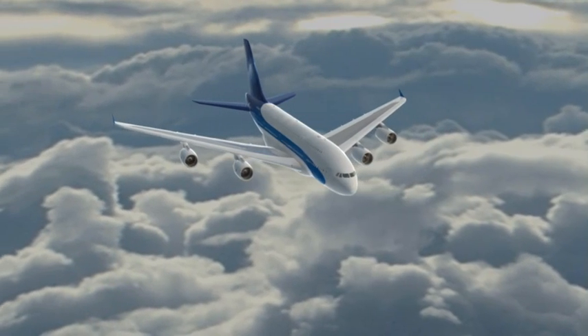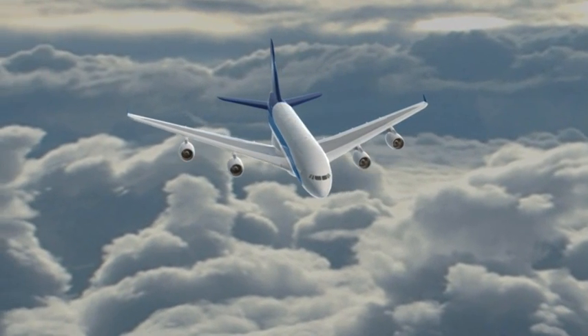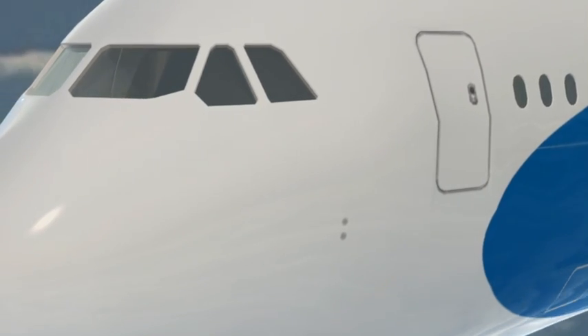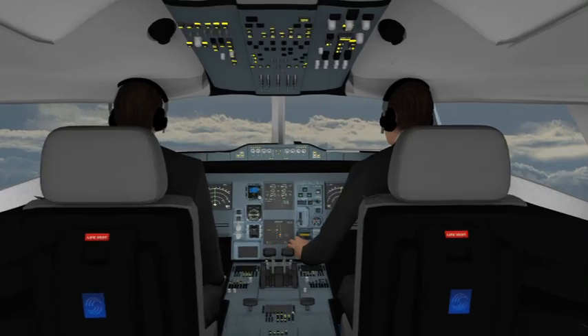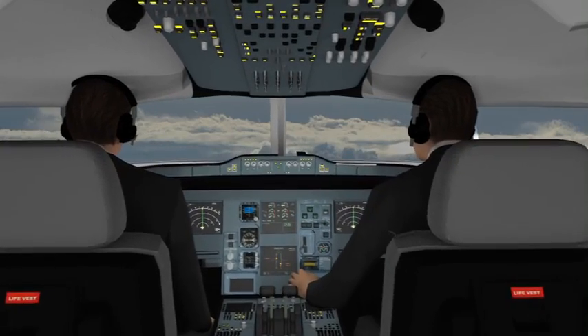Area control, good morning. Flight 312 at flight level 360. Flight 312, good morning. Radar contact. Continue heading 180 degrees. Flight 312, continue heading 180 degrees.